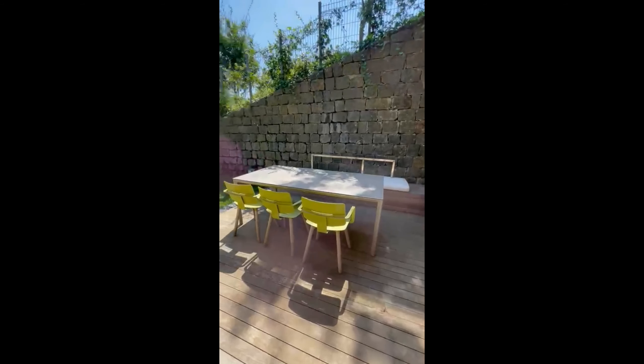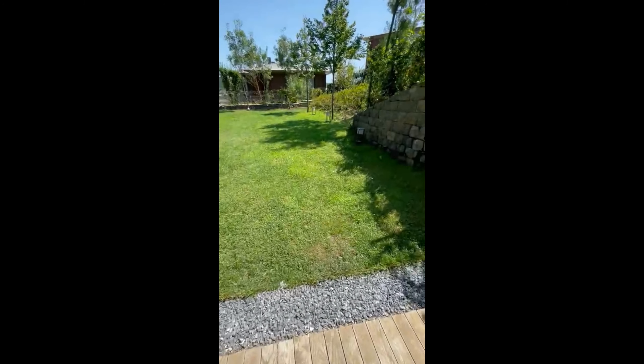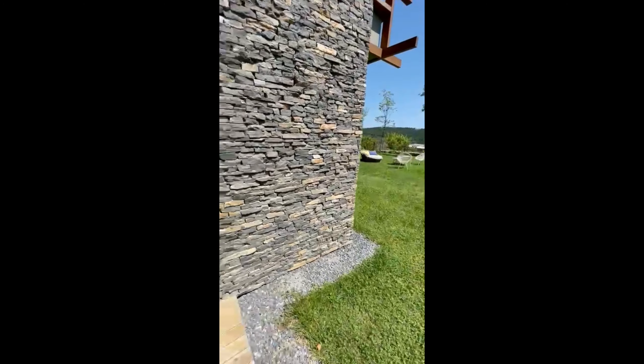This is the terrace. You can close your terrace and make it a closed winter garden as I mentioned. Here is approximately 200 square meters of garden.